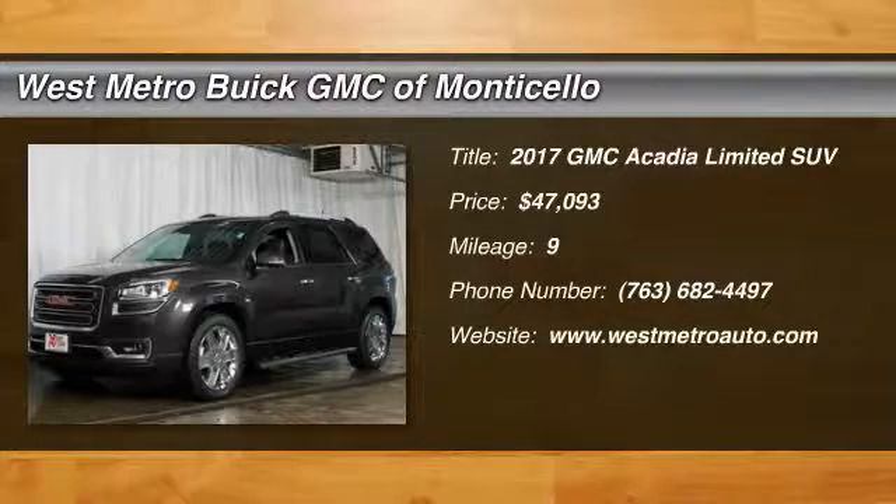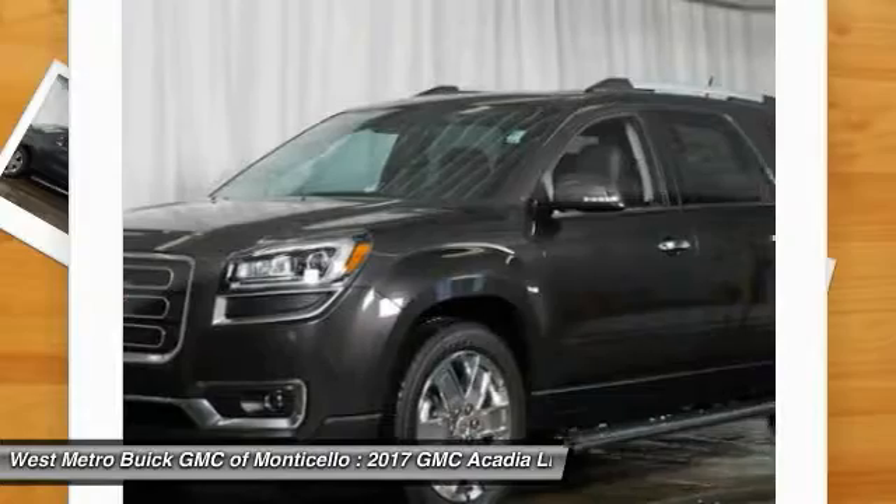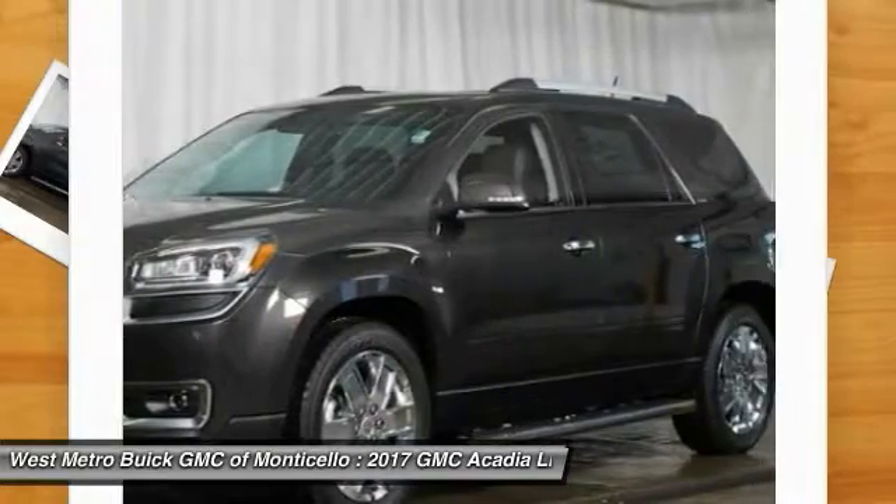The 2017 GMC Acadia. The GMC Acadia offers great capability coupled with exceptional safety, offering better highway fuel economy than any other eight-passenger SUV.